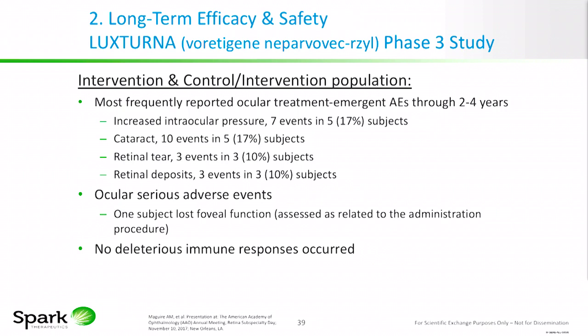The most common ocular adverse events were ocular hypertension, cataract, retinal tears, and retinal deposits. One patient experienced an ocular serious adverse event consisting of loss of foveal function, deemed by the investigator to be related to the administration procedure, and there were no deleterious immune responses.